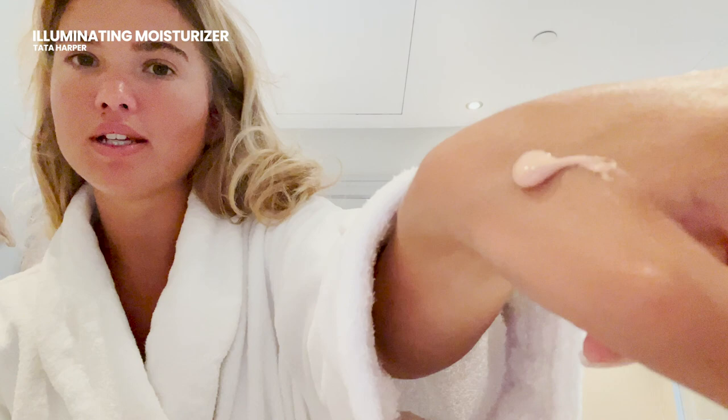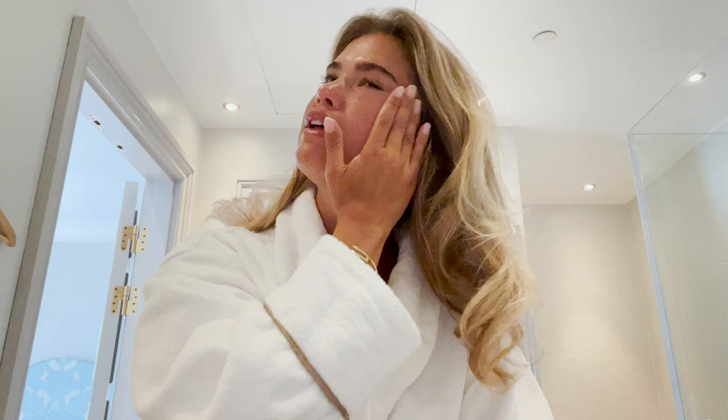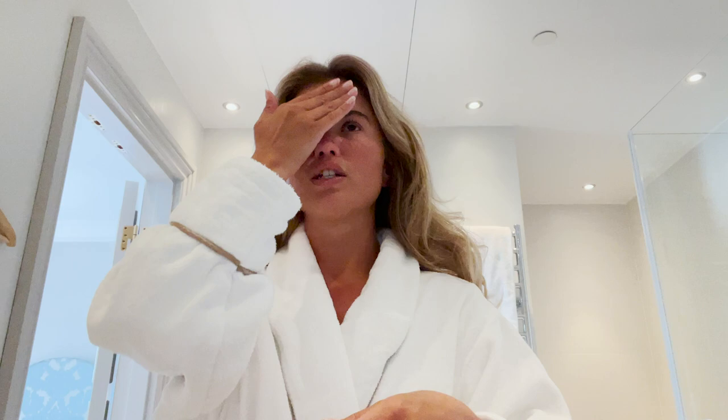This is what the Tata Harper illuminating moisturizer looks like. You can use this all over your face or on targeted areas. I think I'm just going to use it right here. The more glow, the better. In all seriousness, I feel like my skin has felt kind of dull lately. I think I need to go get a facial — it needs love. When I've been at our summer house, all I do is swim in the ocean and forget to wash my face.